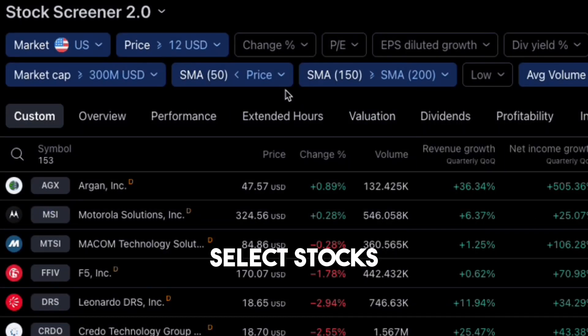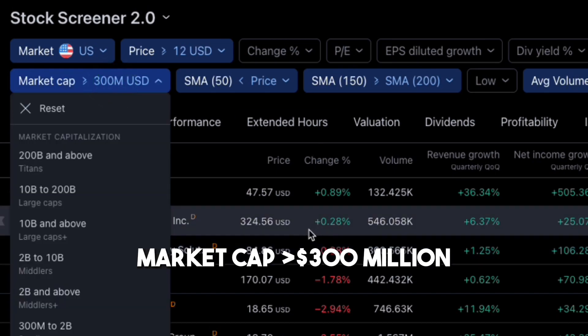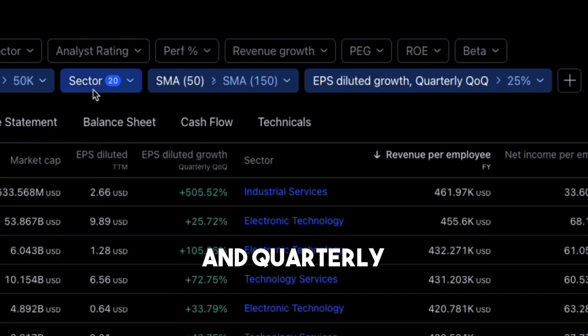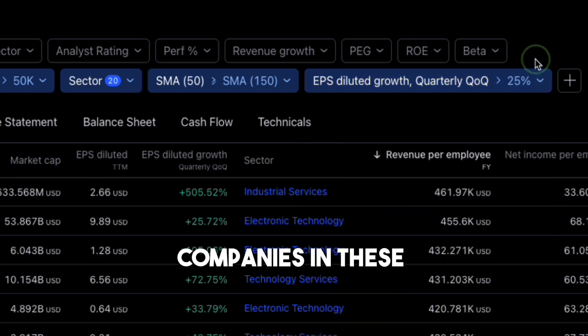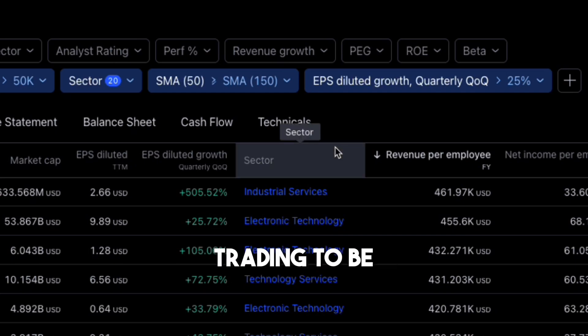Select stocks with prices above $12, market cap above $300 million, and quarterly EPS growth above 25%. Companies in these categories have not only the highest growth, but are also less volatile and manipulative, as we don't want trading to be like gambling.